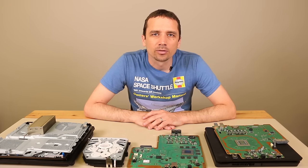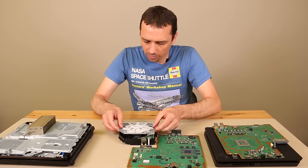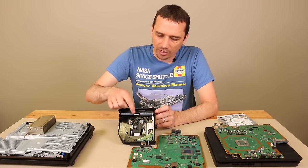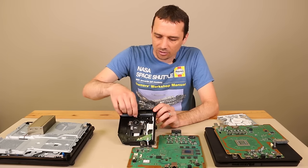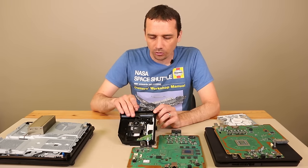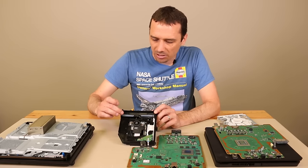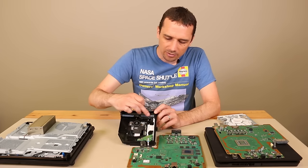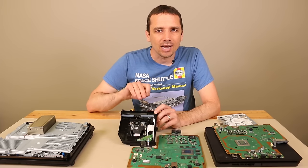The third most common problem with the PlayStation 4 that we find here at TronixFix is disc drive problems. One common issue is that the rollers under the bottom plate will get dislodged — a white piece can fall out, often because people pull the disc out too fast — and that prevents the rollers from pulling the disc all the way in. This is a really common problem with earlier versions of the PS4, and while less common on the Slim and Pro, it still happens. Also, the rollers can get very dirty, especially if you live in a dusty environment or have pets, to the point where they won't even pull the disc in.